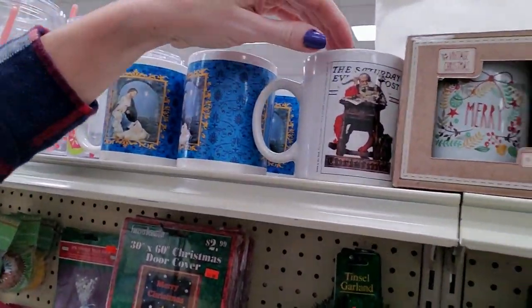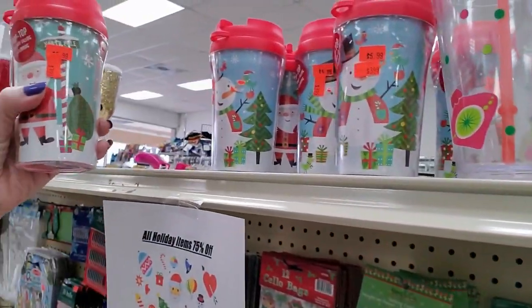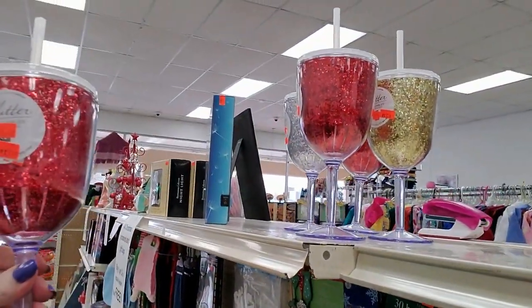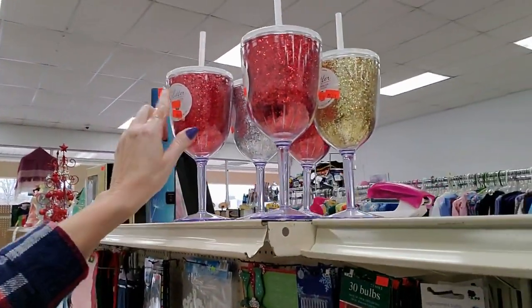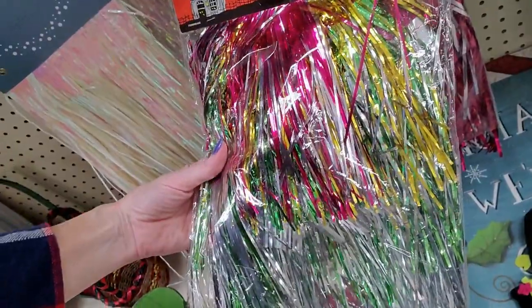And they even have Christmas cups up here. Little Christmas cups. Oh, this one is fabulous — it's a glitter wine tumbler, and it even comes with a straw and a top. You can get them in red, gold, or silver. This is a Halloween costume headband.